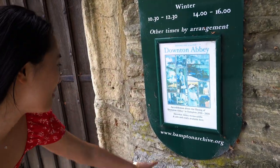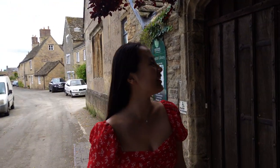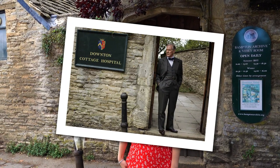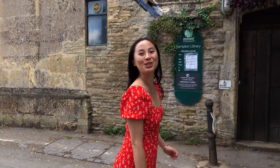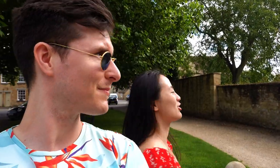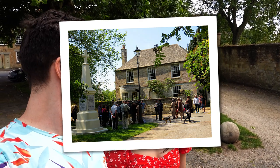Downton Abbey filmed in Bampton between 2010 and 2018 — that's a long time. This apparently is the library, but in the show it's a hospital, I think. Aren't you meant to be the biggest fangirl in the world? I'm not your tour guide. This is Church Gate House, which in Downton is Crawley House, where Matthew Crawley lives. Matthew Crawley, everybody — he's the guy that crawls all over the place.